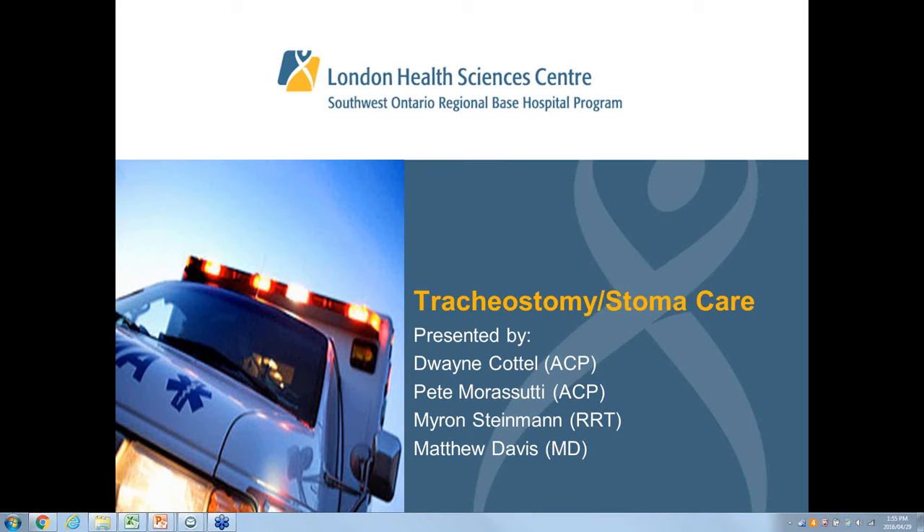Good afternoon and welcome to another webinar presentation hosted by the Southwest Ontario Regional Based Hospital Program. My name is John Duran. I am your Interim Education Coordinator and today's topic will be discussing tracheostomy and stoma care.